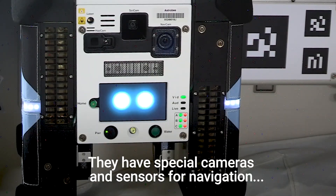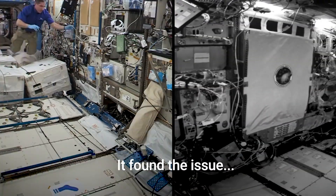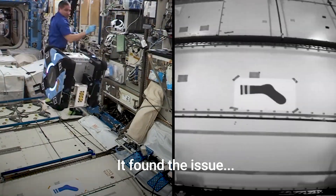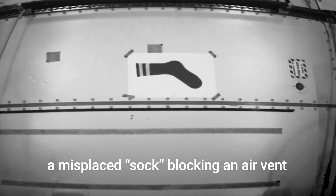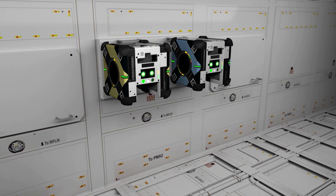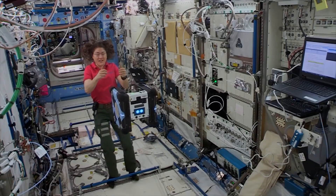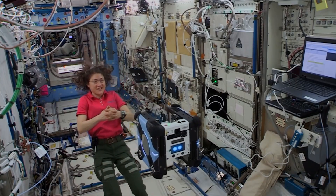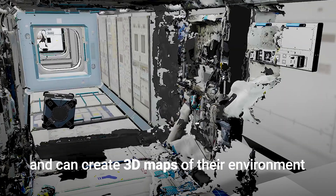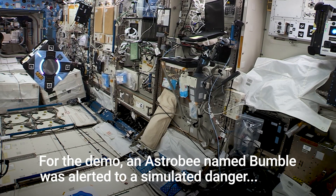Each robot is equipped with an array of sensors and cameras to navigate its surroundings and perform tasks such as inventory management, capturing data and images of experiments, and transporting materials around the station. Beyond supporting current ISS operations, Astro-B also serves as a test bed for advanced robotic technologies vital for deep space missions, including future exploration of the Moon and Mars.